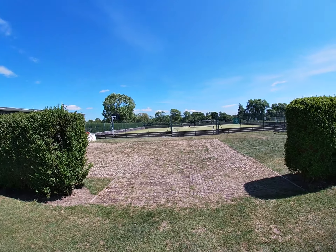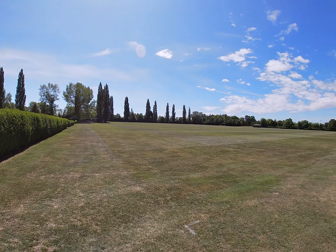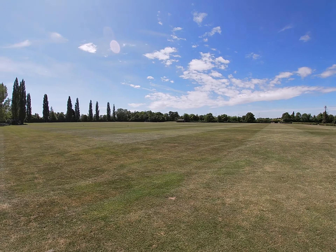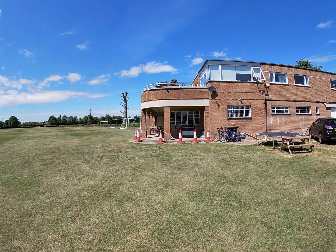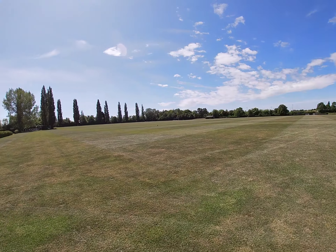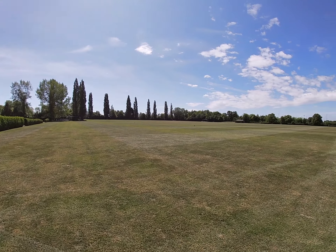Specifically at the moment, maintaining the sports ground pitches, Astro pitches, tennis courts etc. really, really well. We've got the benefit of a bright sunny day which always helps, but the pitches themselves are looking really, really good. Unfortunately at the moment there's not too much taking place up here.